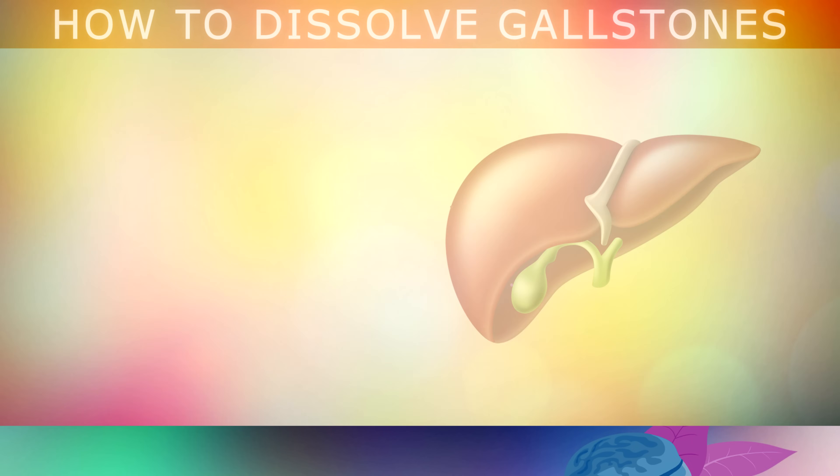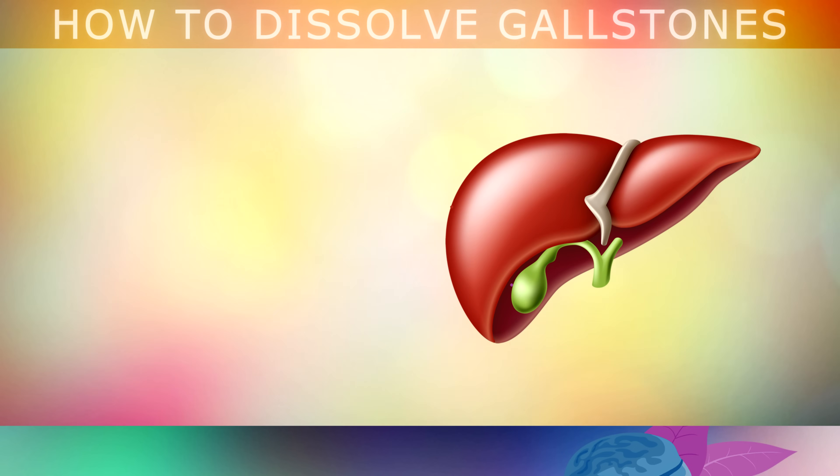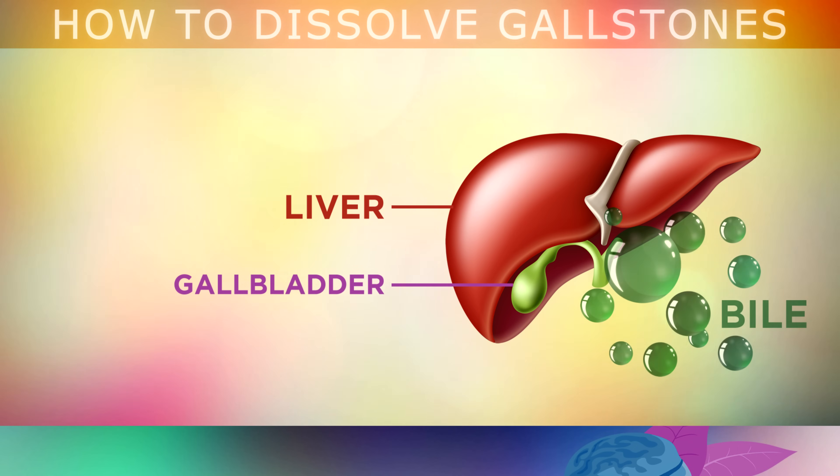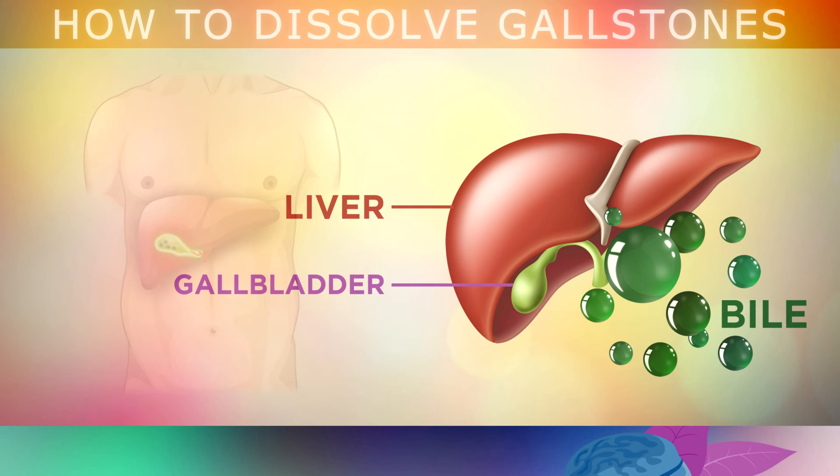Let's take a look at what's really going on here. Your gallbladder is a small sac that sits just beneath your liver. Its job is to store and concentrate a liquid called bile made by your liver. Whenever you eat, your gallbladder squeezes out bile into your small intestine, to help your body break down and absorb fats from your food.